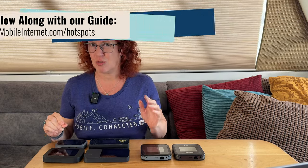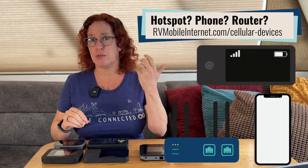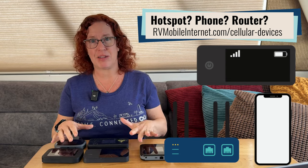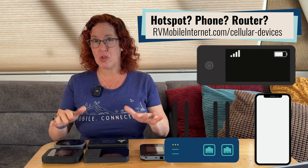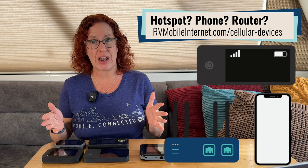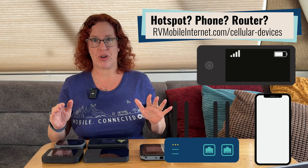Should you consider a mobile hotspot device as part of your mobile internet arsenal? The answer is probably. There are a lot of options for getting online — everything from hotspotting off your smartphone, which has its own pros and cons, to cellular embedded routers, which are kind of like hotspots on steroids. We have a full guide and video covering the pros and cons of each approach, so I'd recommend following up with that guide as well.